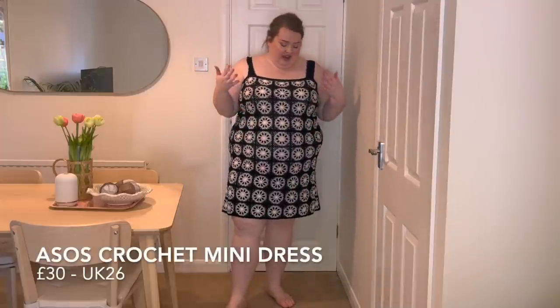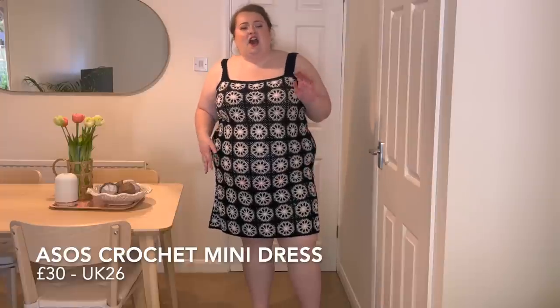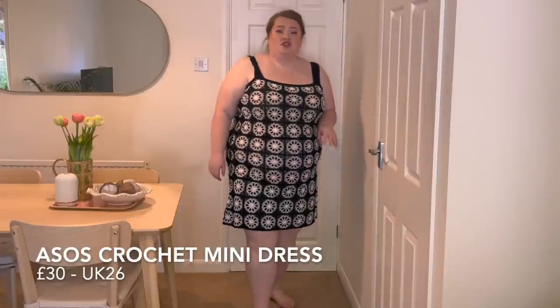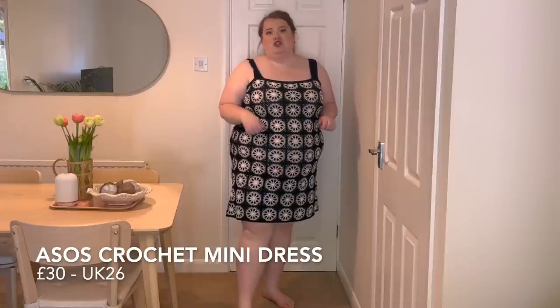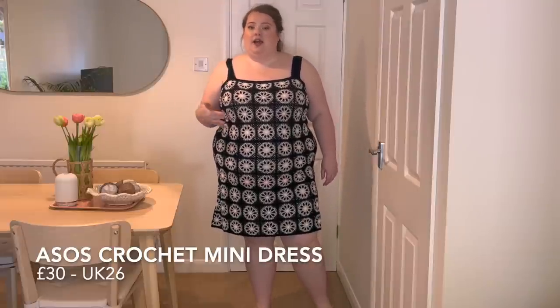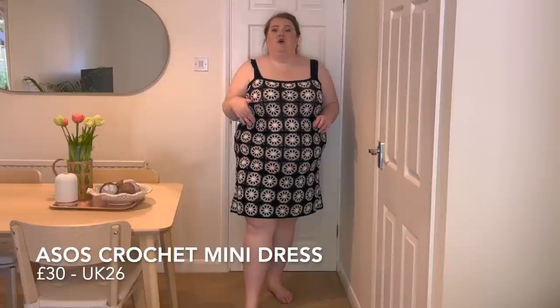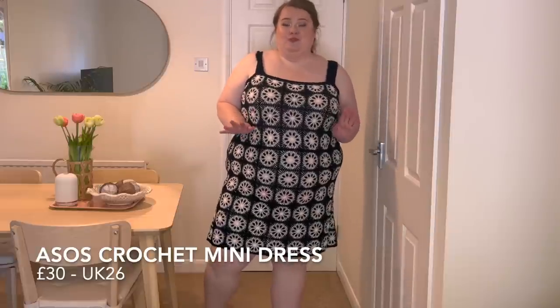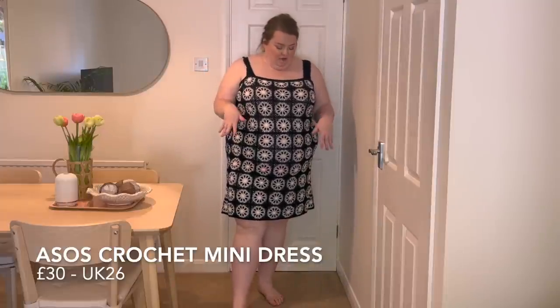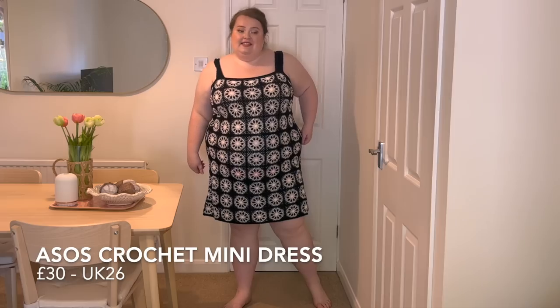This is from ASOS's own brand. I always love crochet items — I think they look so cute and stylish. I saw this black and white one and it just caught my eye. I've tried crochet from other brands before with mixed results, so I really wanted to see how ASOS would do. I did size up because crochet isn't very stretchy. ASOS does go up to bigger sizes so you can size up if you need to. This is super cute and can make a really nice bikini or swimsuit cover-up, or you can pop a little slip underneath as it is quite see-through.